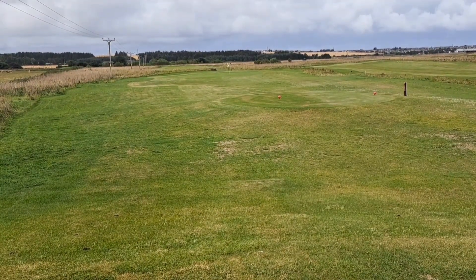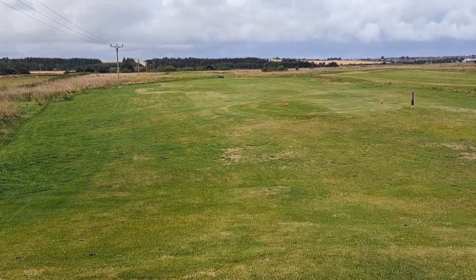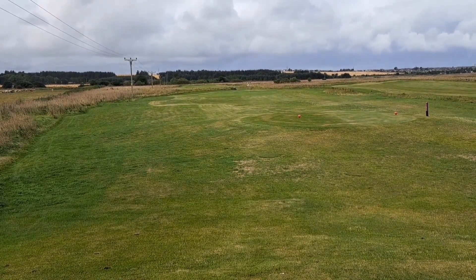That's the sixth at Rose Hill Fraserburgh — par three, last of the three par threes, 155 yards. Relatively plain one, basically straight down at a big circular green.